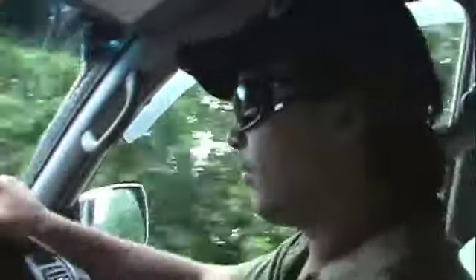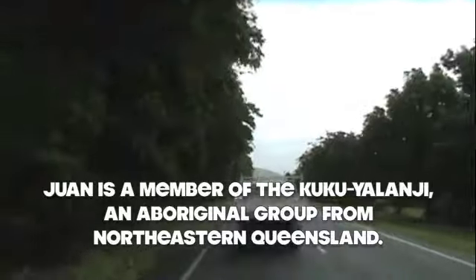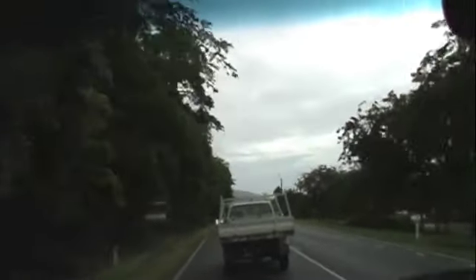Up here I'll show you where my grandfather's big camp was. So this is my new friend Juan Walker — he's my guide for the day, a local who's going to show me around. We are headed to Daintree, which is about a little over 30 kilometres from Mossman.